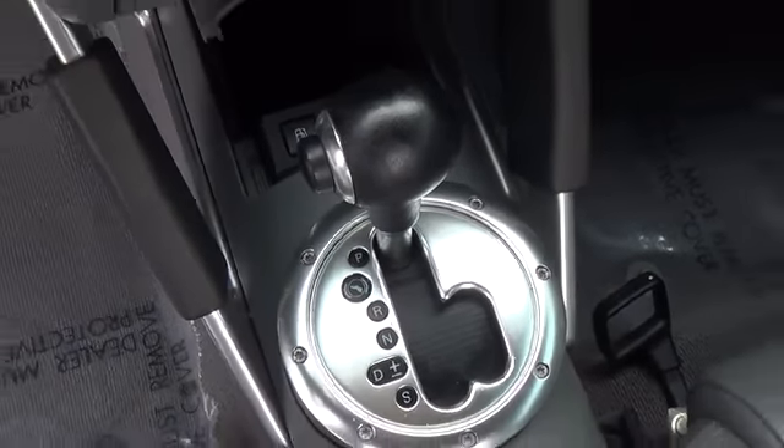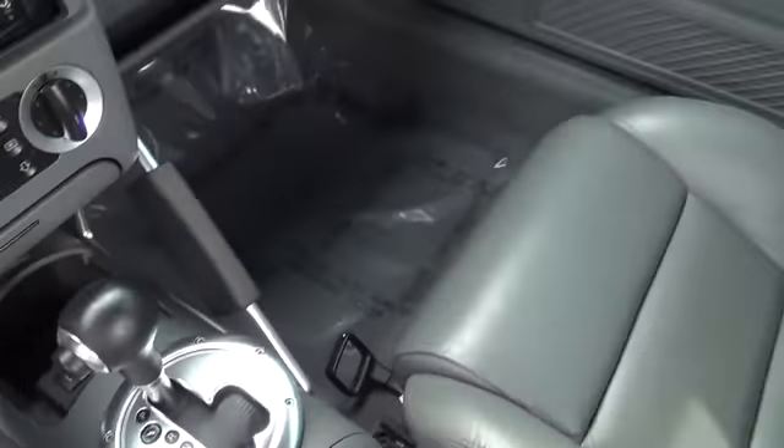All said, this Audi TT is a terrific sports car with sharp handling and a refined feeling throughout.